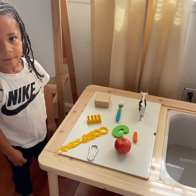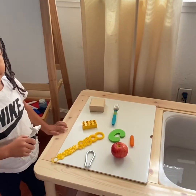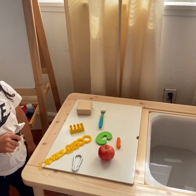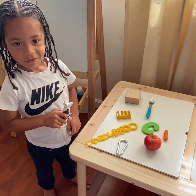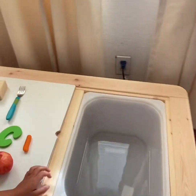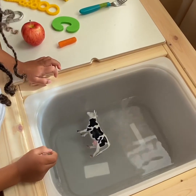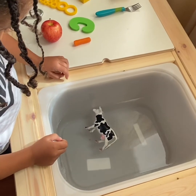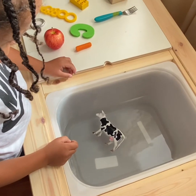We're going to begin with the cow. Destin, can you pick up the cow, please? Do you think the cow will sink or will the cow float? I think it will sink. All right, go try — we're going to put the cow in the water. What happened with the cow? It's floating! The cow seems to be less dense than the water.